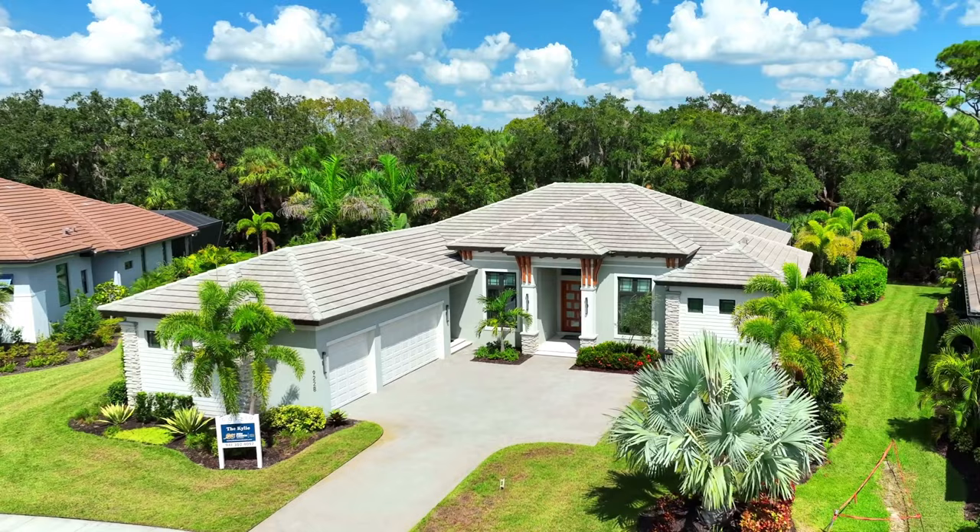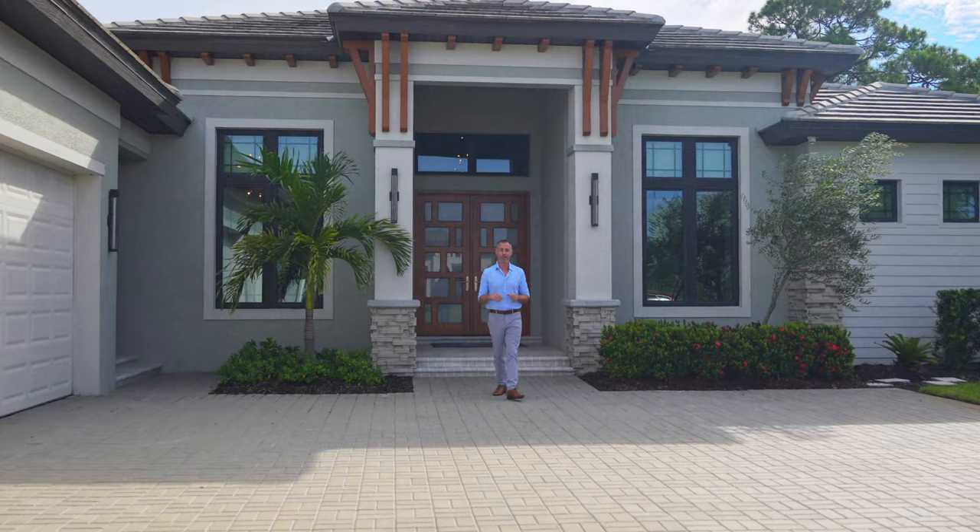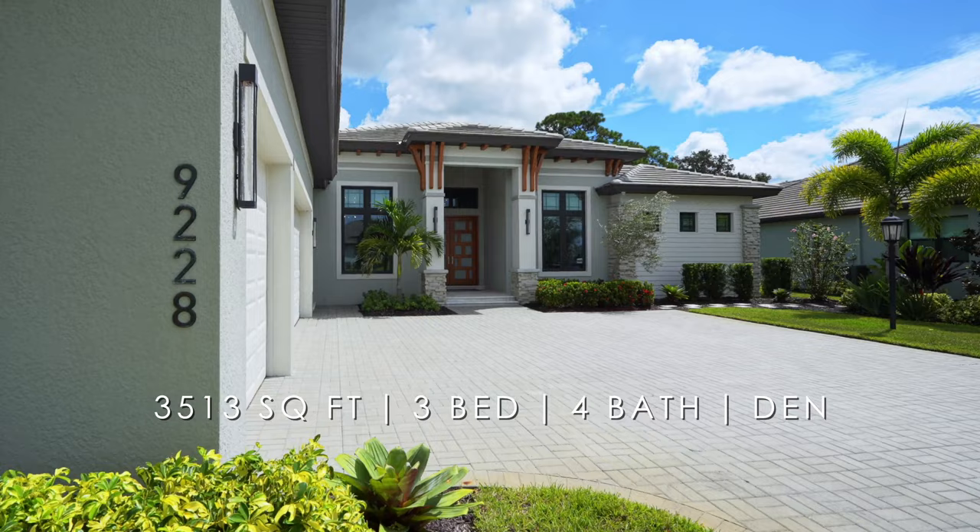Take a look at this impressive exterior, which is a mix of coastal and modern theme. At 3,513 square feet, this three-bed, four-bath house is sure to impress.